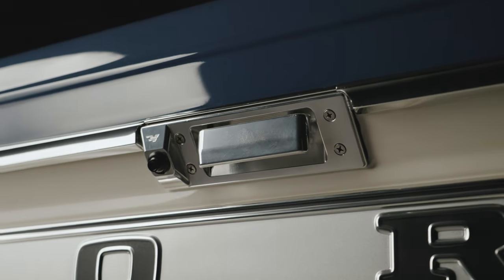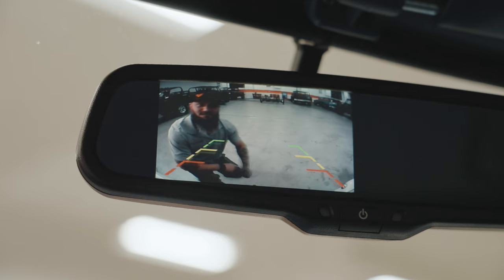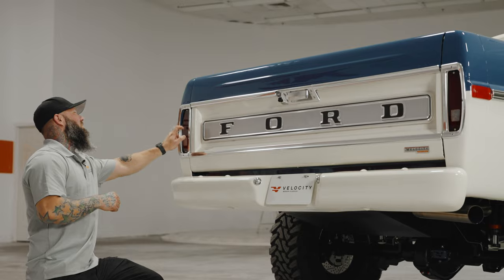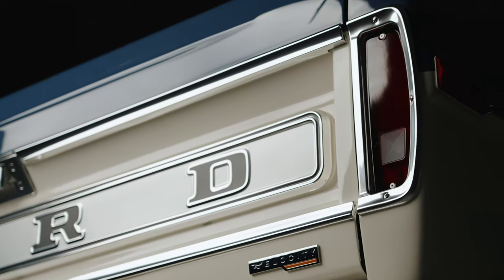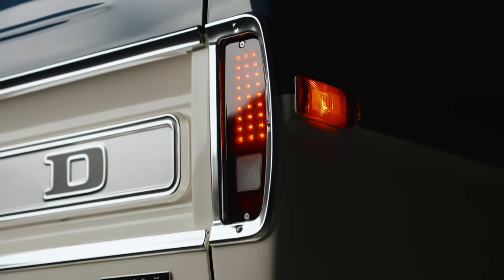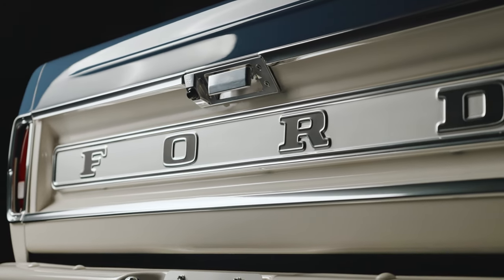We added a little more billet back here with a billet tailgate handle and a really cool feature — a backup camera. We also put one more little detail back here: we actually machined the tail light lenses. You don't really notice it until you get up close, but that's our goal — to add features that just really blend in with the truck.